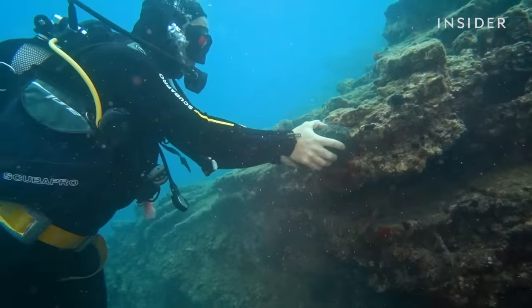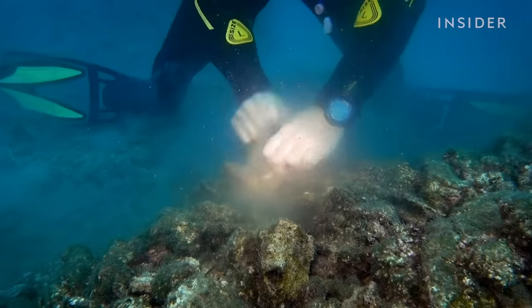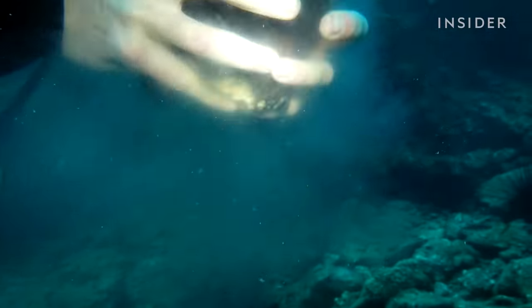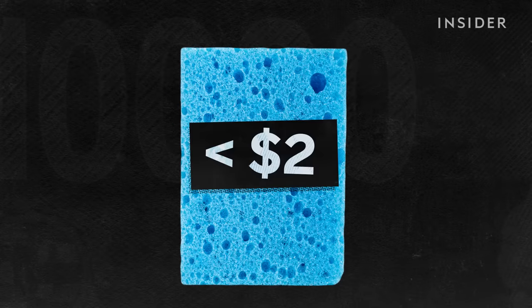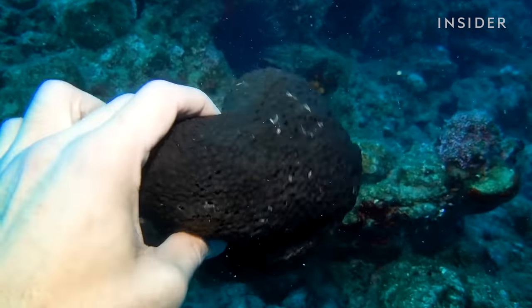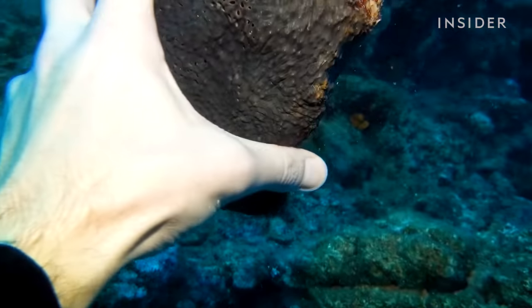In Kalymnos, Greece, divers have long profited from one of the ocean's natural treasures: sea sponges. You can pick up a synthetic sponge for just a couple of dollars, but a single sea sponge hand-harvested from the Mediterranean sea floor could set you back $30.